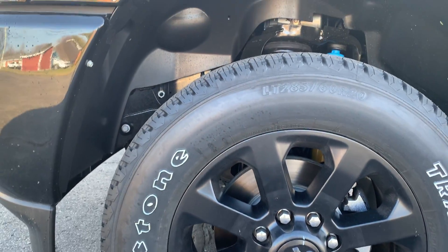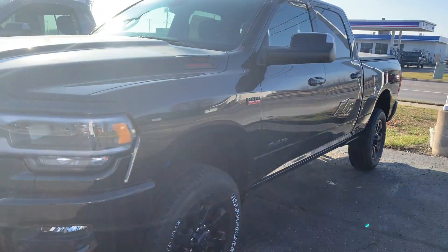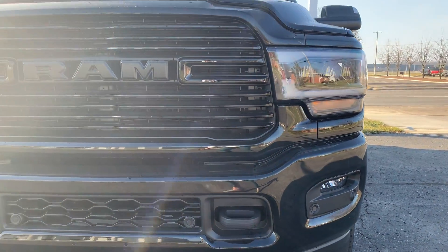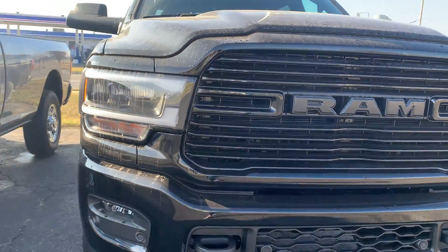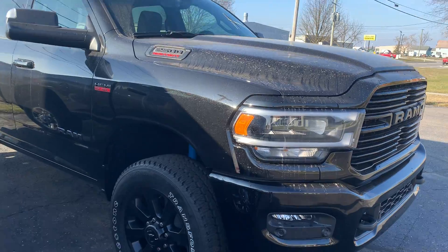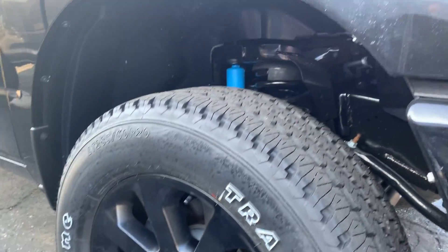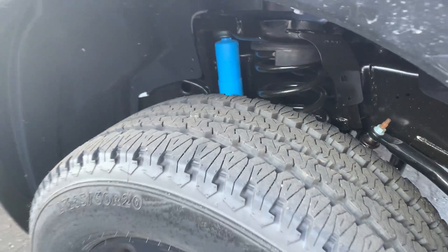It is a blacked out Ram. There is a little bit of a glare from the sun, so I will try to get good looks of the truck the best I can. It just needs a little bit of a bath — has some dirt on the top — but great tread life left on the tires.